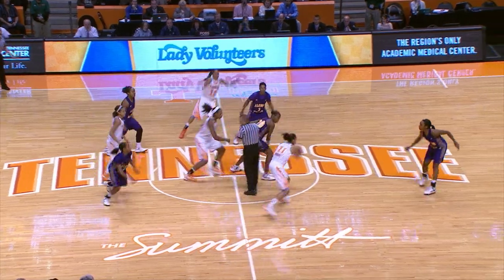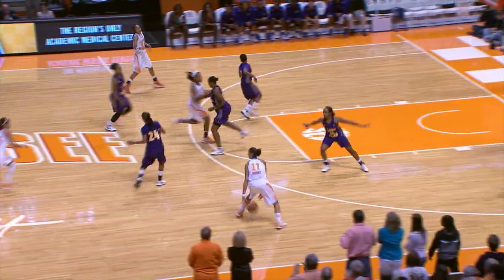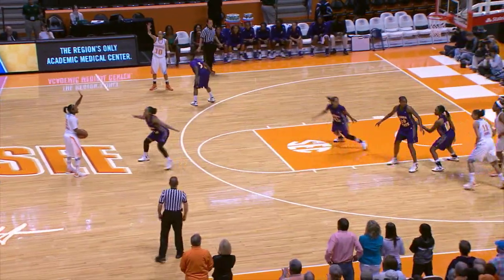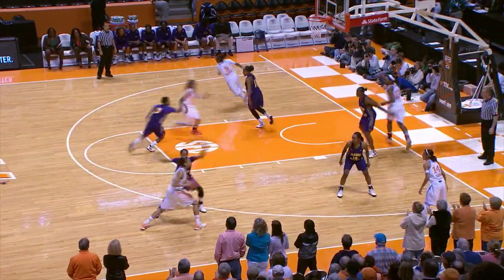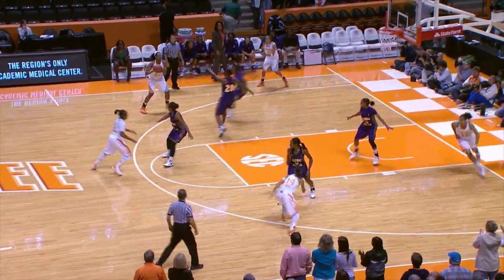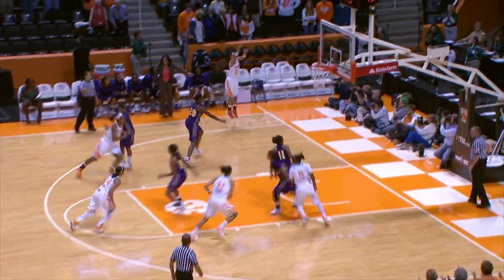Here we go with the opening tip, controlled in front court — Tennessee has it first, we're underway at the arena. Tennessee and Alcorn State. Massingale gets it top of the key, right side, to the circle to Burdick. Burdick goes into the right corner to Carter, Carter one dribble comes out to Massingale, top of the key left side, to the circle, goes to Graves to Simmons in the left corner for a three — no good.